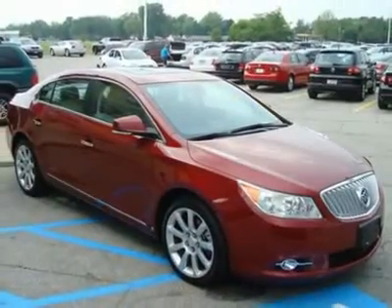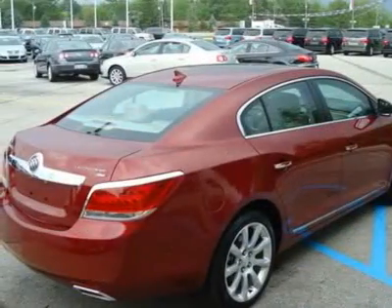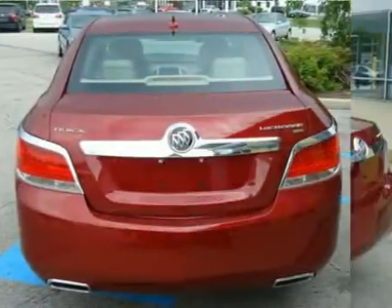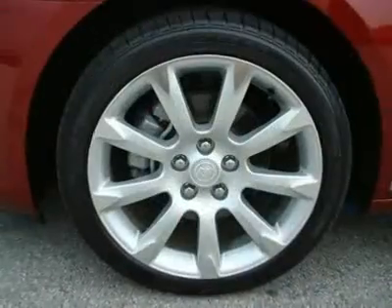Features: perforated leather appointed seating, power oversized sunroof, navigation system with backup camera, power driver and passenger seat, remote vehicle starter system, power rear sunshade, OnStar with automatic crash response and turn-by-turn navigation.